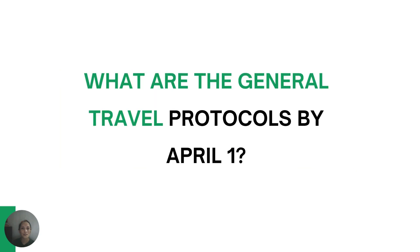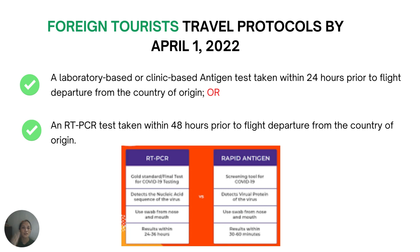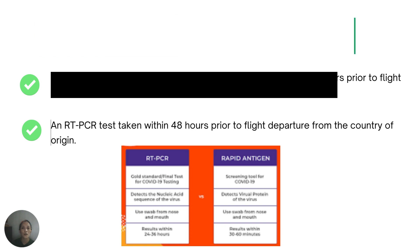The following are the general protocols by April 1. Foreign tourists have the option to present a negative RT-PCR test taken within 48 hours prior to flight departure from the country of origin, or a laboratory-based or clinic-based antigen test taken within 24 hours prior to flight departure from their country of origin.